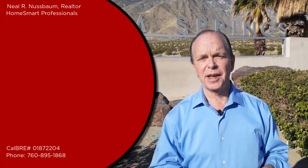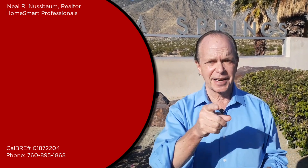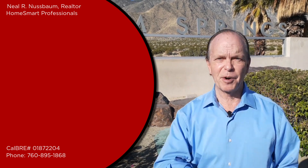Palm Springs has many unique and desirable neighborhoods. If you're thinking of moving to Palm Springs, be sure to get in touch with me — I'd love to help you. Be sure to subscribe to my channel, and I'll see you on the next video about living in Palm Springs.